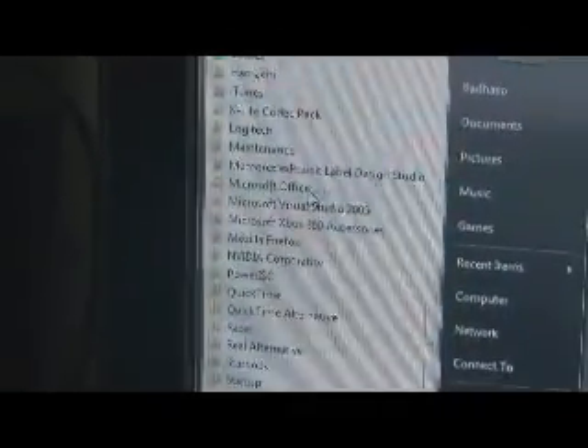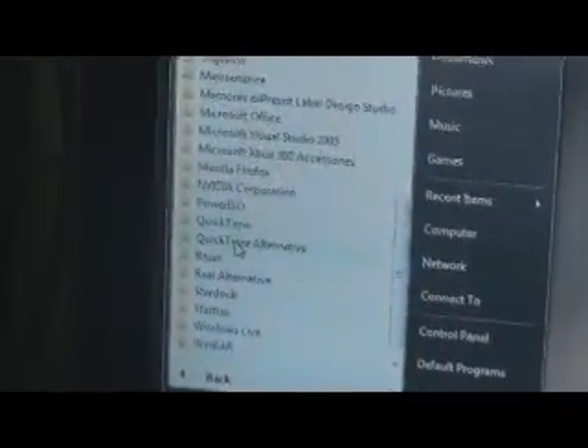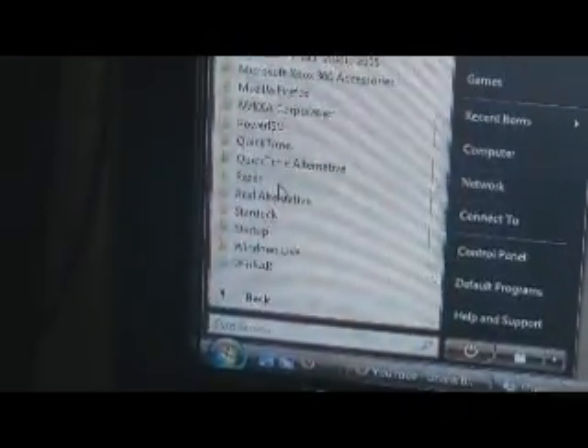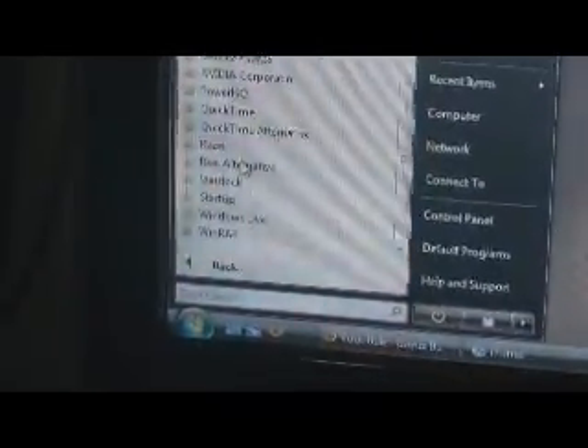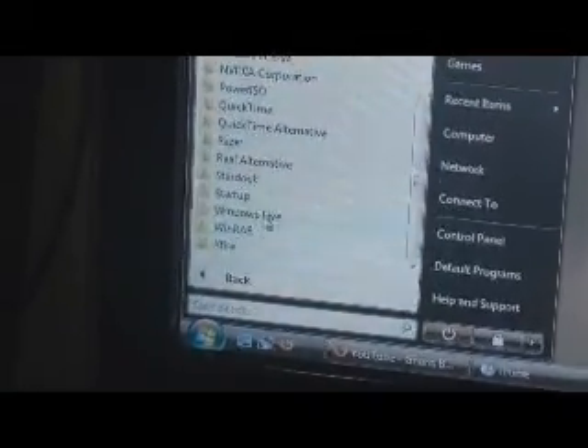There's a bunch of applications here — Office for productivity, Camelotron (I hate QuickTime so I use Camelotron instead), a storage package for my Razer mouse, and WinRAR for extracting and archiving files.